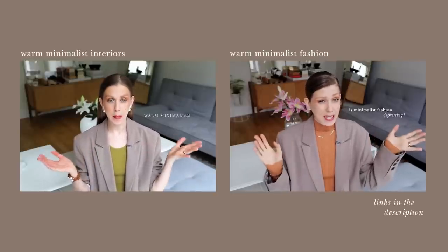Links in the description. Now, let's take a look at some of the different interpretations of minimalist interiors to see if any of them are something that you'd like to try yourself at home.